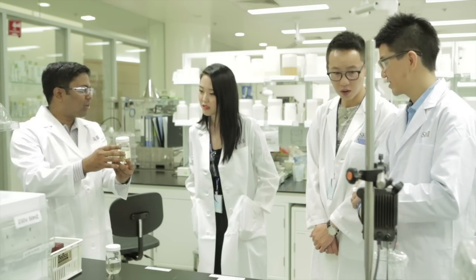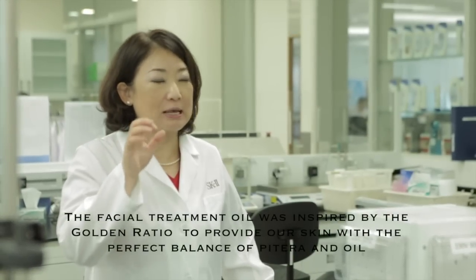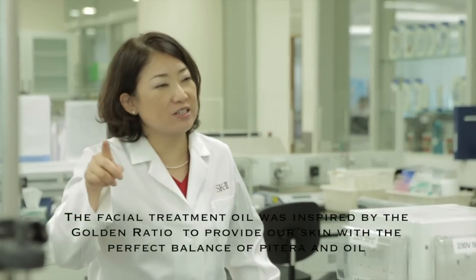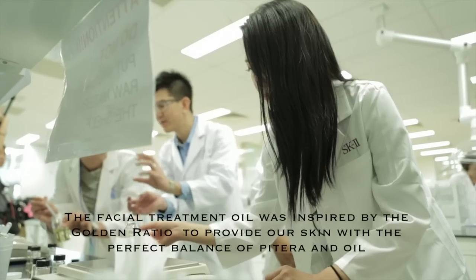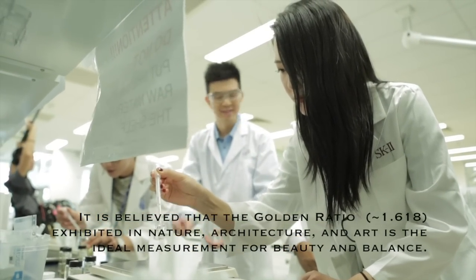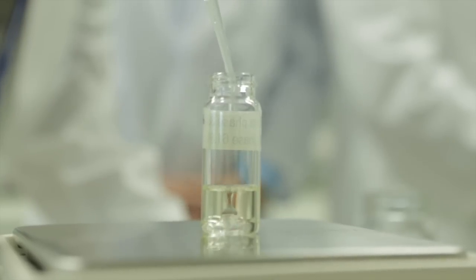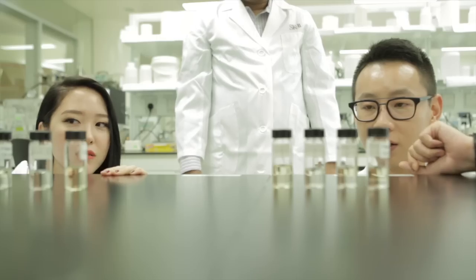This is Oil Face — also a mixture of different natural oils. Called the golden ratio sometimes — that ratio exists in nature a lot. Inspired by this ratio, we created the ratio between oil and Pitera. That's why he's really showing the golden ratio between Oil Face and Pitera Face.